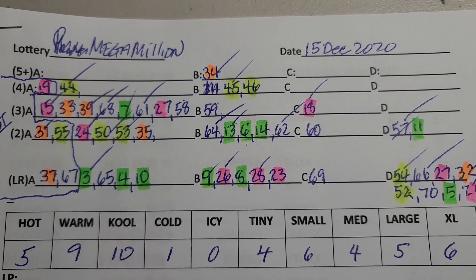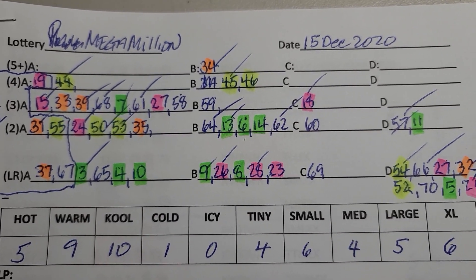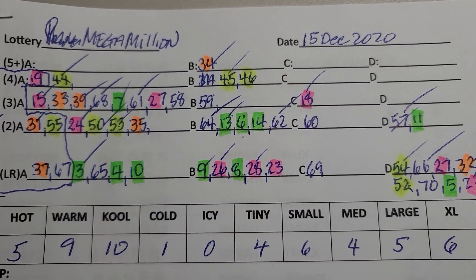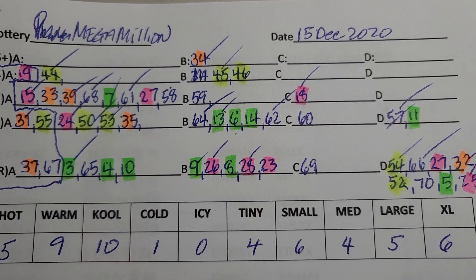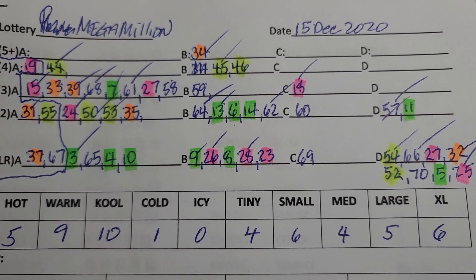Hello, hi everybody, this is Dave Wallace coming to you from Waihua, Hawaii. These are the number sets that I'm creating for tomorrow's Mega Millions Lottery Draw on the 15th of December — today's the 14th, so we're doing this the day before.